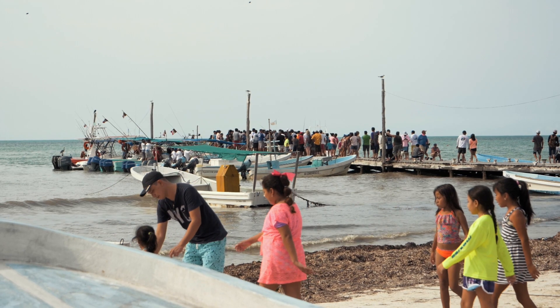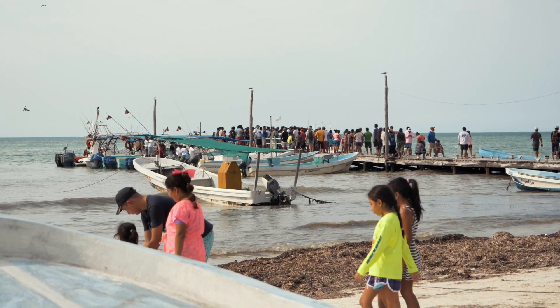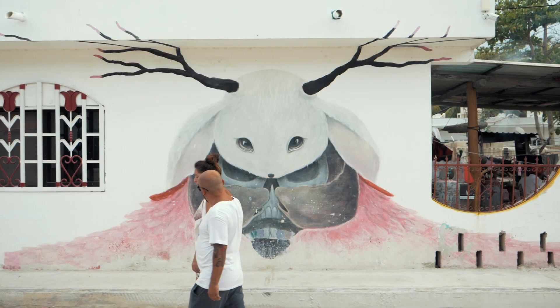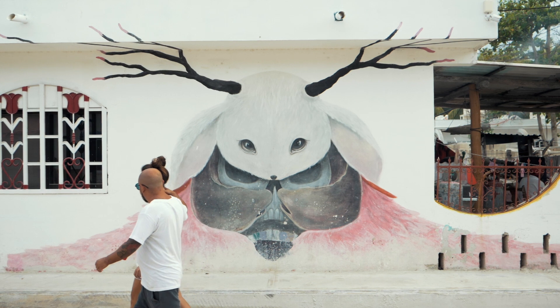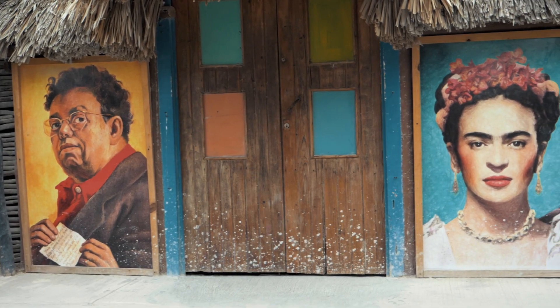This is a place where Mexicans also go for vacation. Yes, there are a lot of Americans and British here, but it's so refreshing to see people enjoying their own country. They haven't been priced out by inflated tourist prices and resorts, and Holbox village is very much where the locals live.